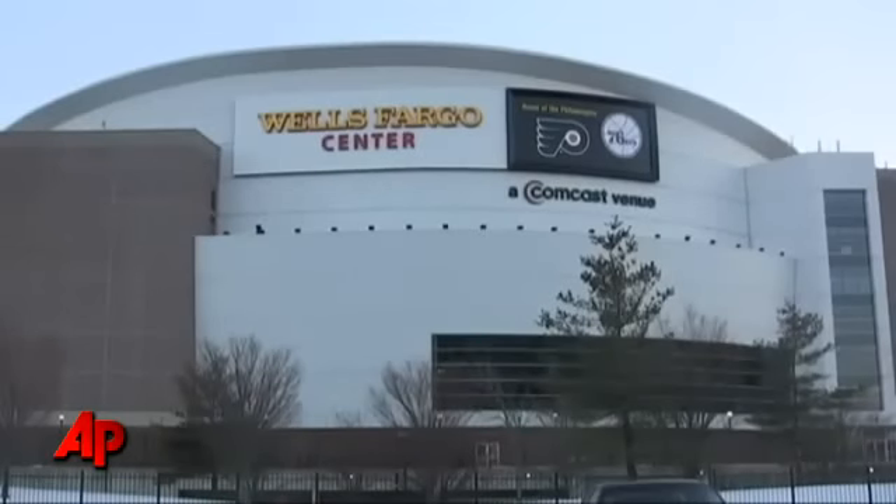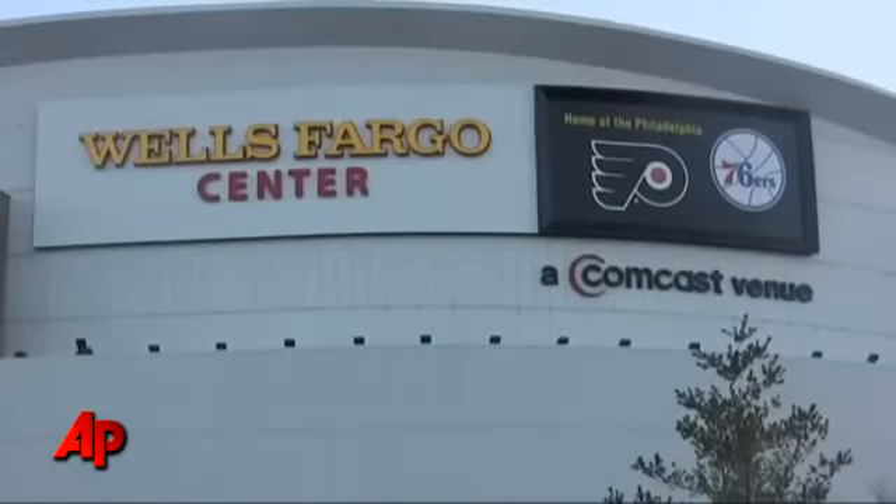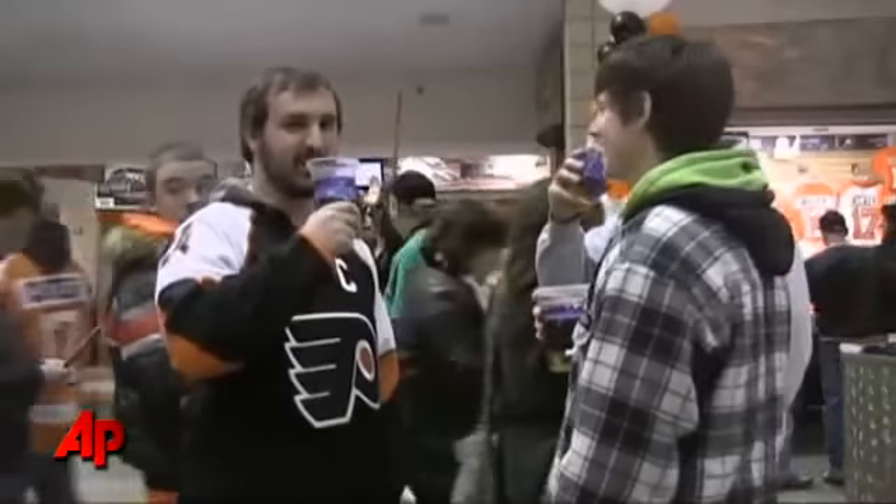The Wells Fargo Center is the latest venue to unveil Bottoms Up. The Philadelphia stadium hosts more than 250 events each year, including Flyers and 76ers games, college basketball, and concerts. For Larissa, Associated Press.